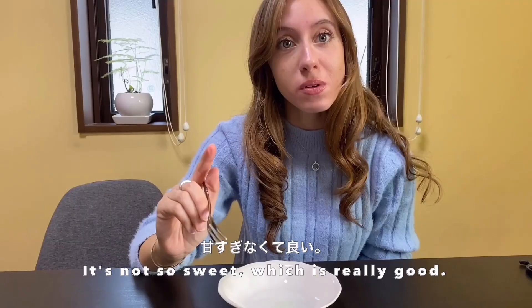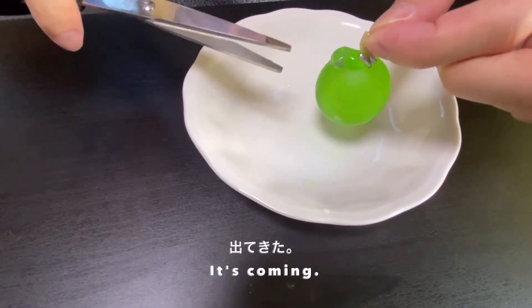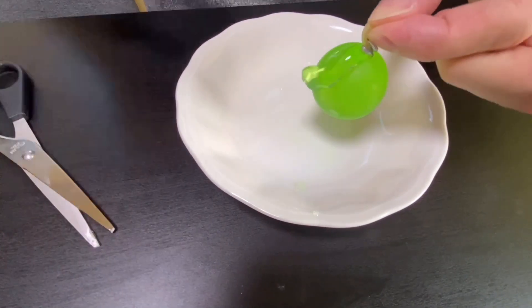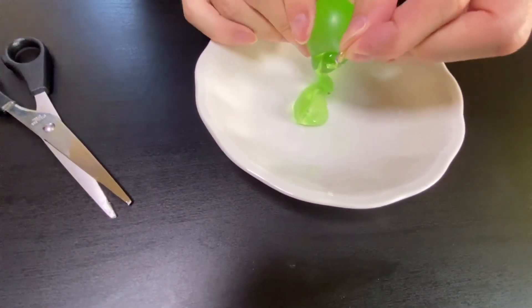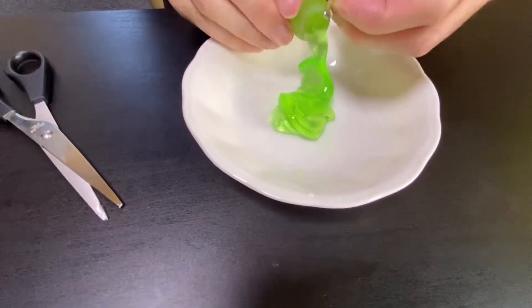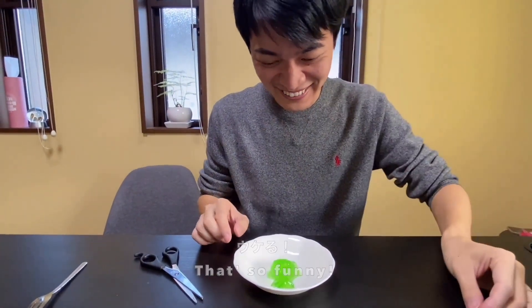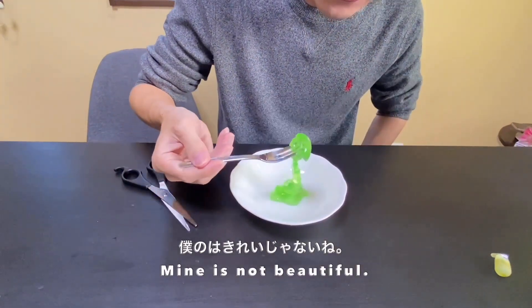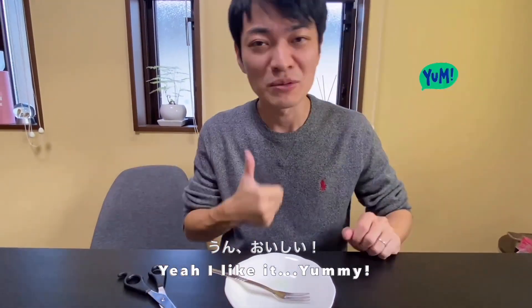Time to try! It's not so sweet, which is really good. Yoshi's turn. Mine is not beautiful, but I like it. Yummy, yummy!